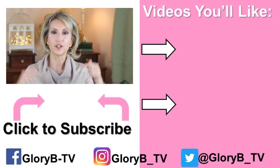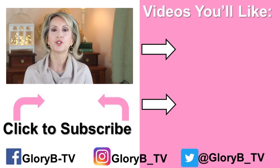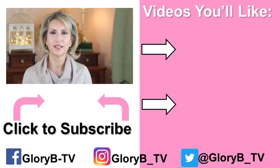Make sure to use the discount code GLORYB to get 15% off, and go into the description box below where the link is to shop. Check out one of my other videos by clicking its image on the right side of your screen. I'll see you in the next video.